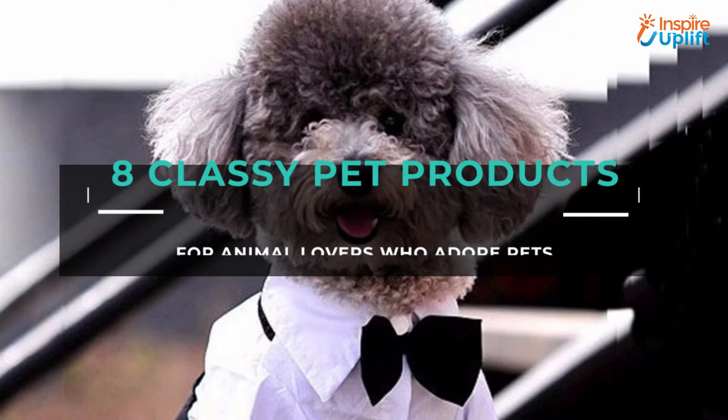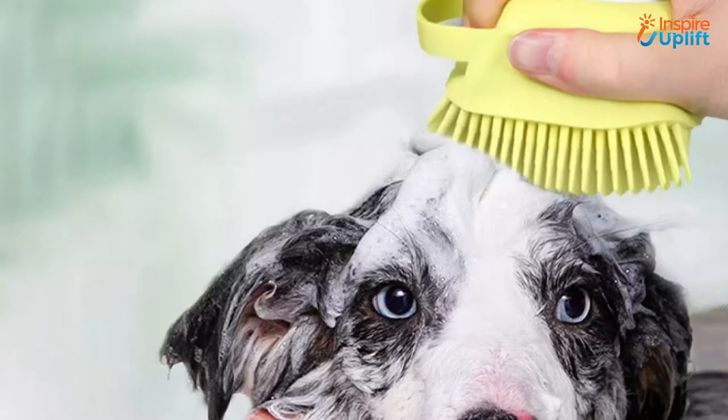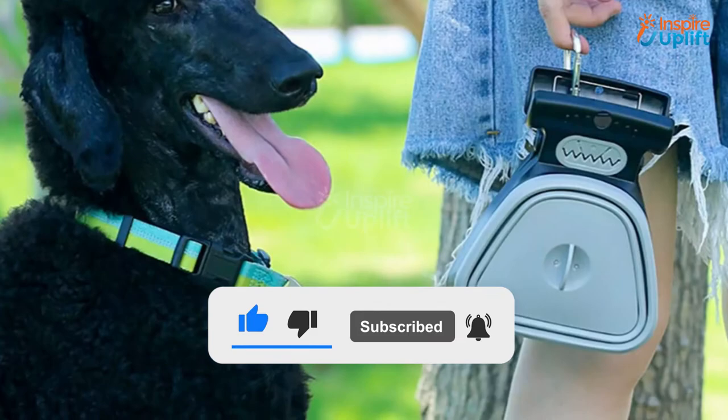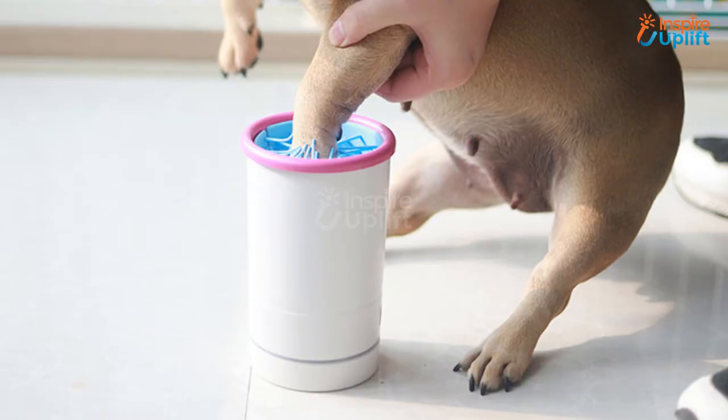Hello guys, in this video we will review 8 pet products for animal lovers. These pet products are so cute that everyone will want to get them as soon as possible. Check the links shared in the description box for more details. Before moving on, subscribe to our channel and press the bell icon for new video updates.